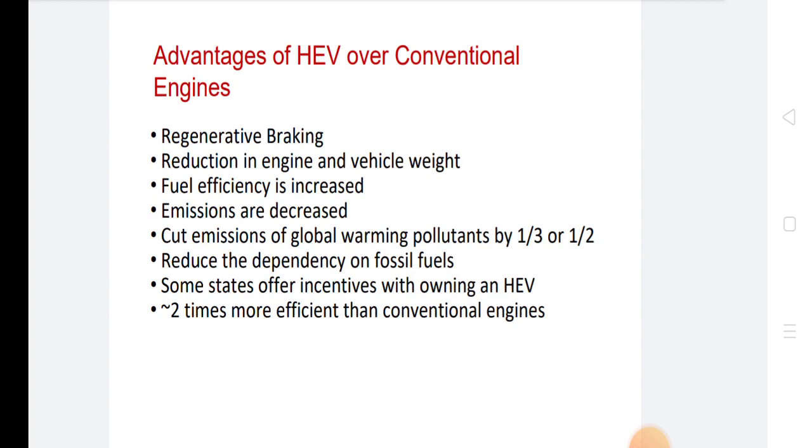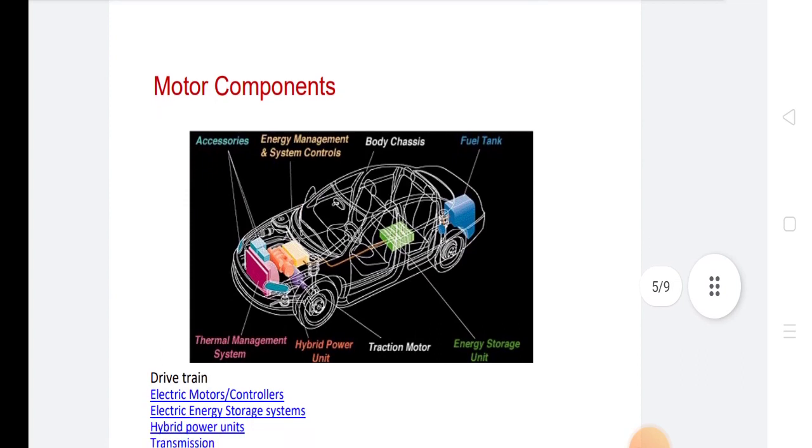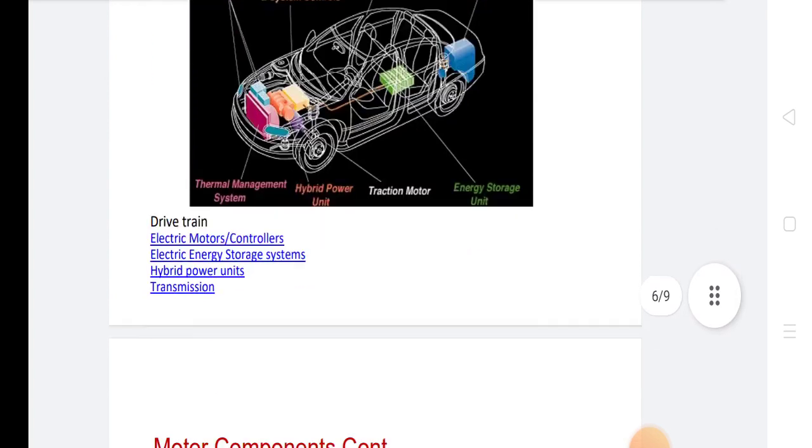Some states offer incentives for owning a hybrid electrical vehicle, which is two times more efficient than conventional engines. The main components of the hybrid electric vehicle are the battery, generator, and electric motor.